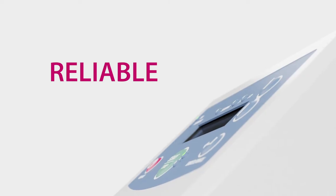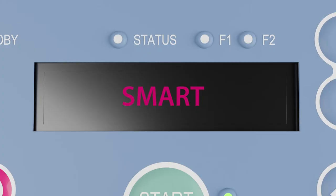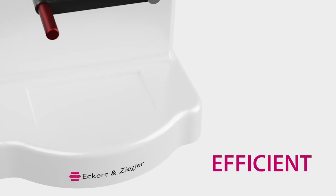KitLab is safe, reliable, versatile, smart, easy, GMP compliant, efficient, future-proof, and curious.